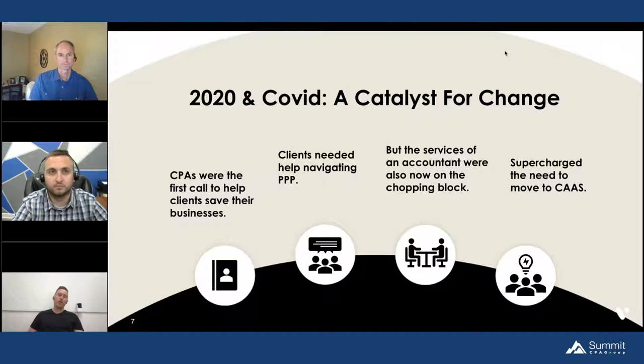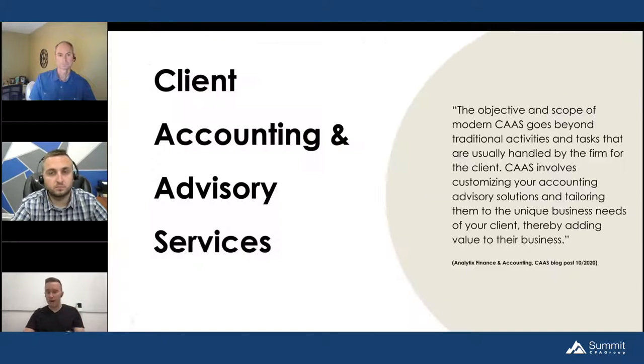The pandemic also challenged the efficacy and preparedness of very established financial institutions. Very established banks that companies relied on showed their flaws — they were not at all prepared to facilitate something like this. And that is a really good segue: for accounting firms, the pandemic absolutely supercharged the need to move to CAS.